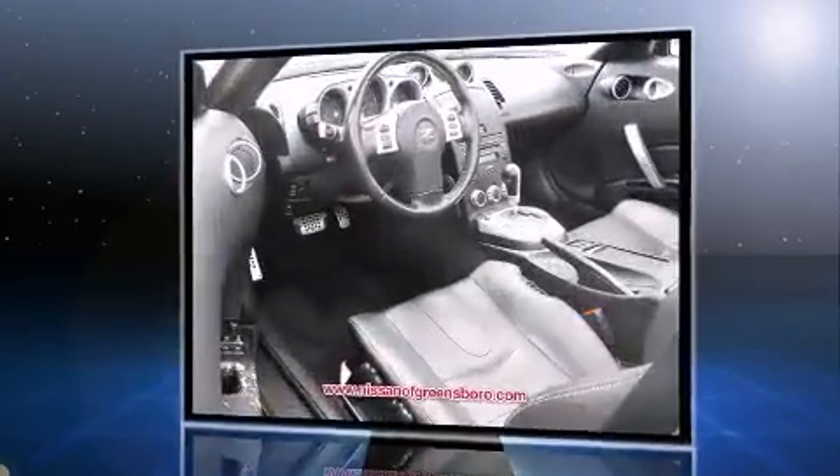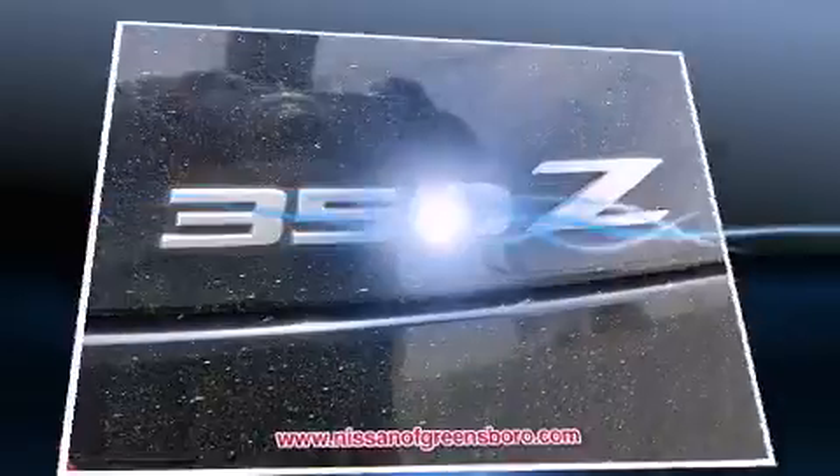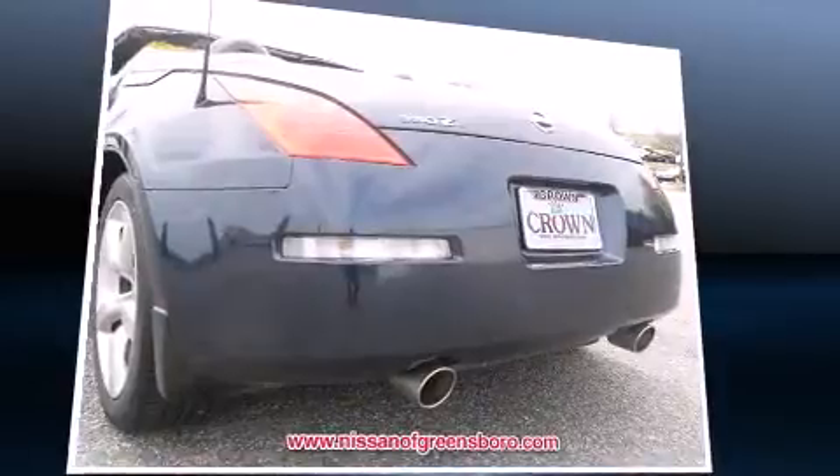Nissan infused the interior with top-shelf amenities such as speed-sensitive wipers, an outside temperature display, power front seats, a power convertible roof, and remote keyless entry.